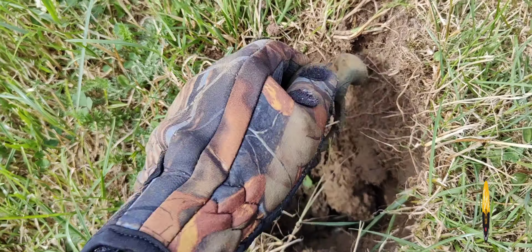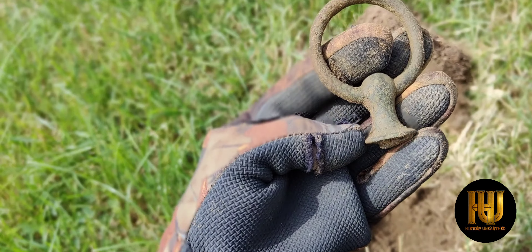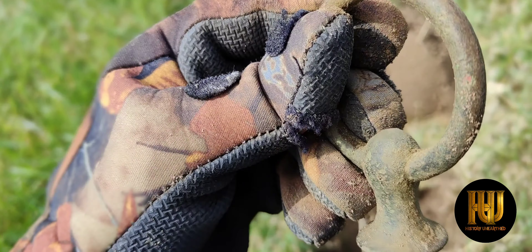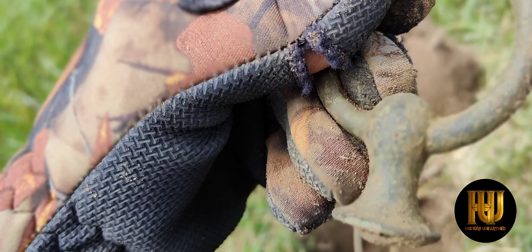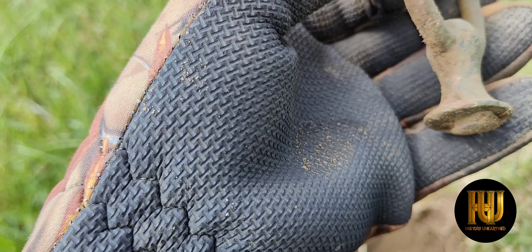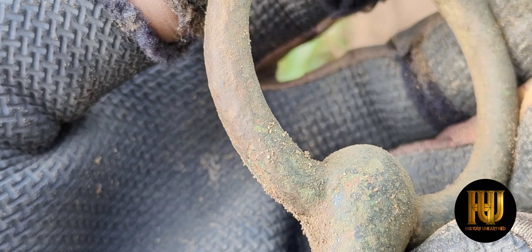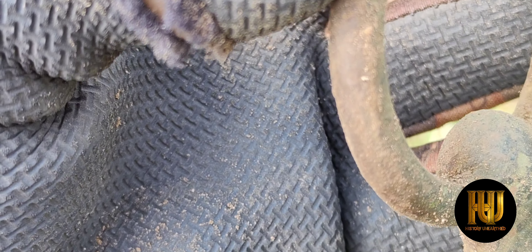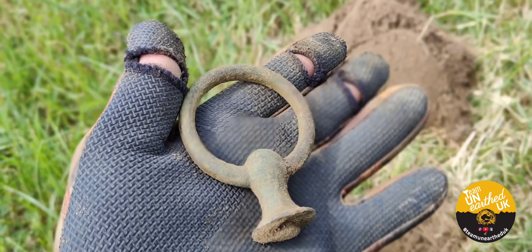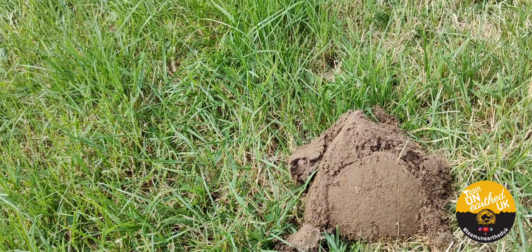I do believe that is a rain guide. Or is it a draw handle? I don't think it swivels — looks like it's fixed. Yep, I'm going to go with rain guide. Nice. Best find so far. Pretty big and all. Cool, keep going.